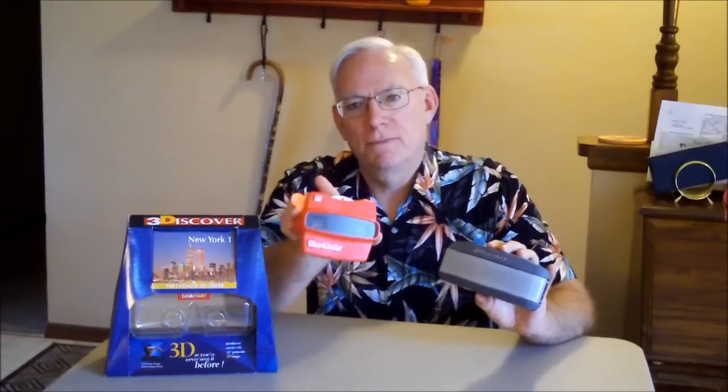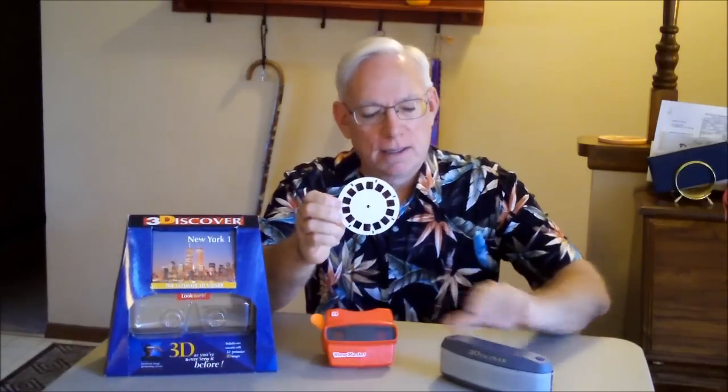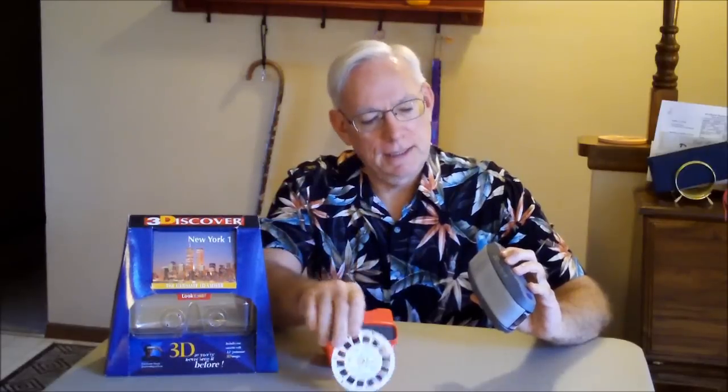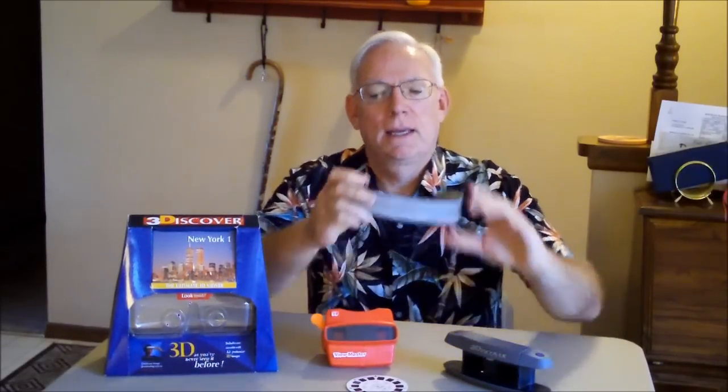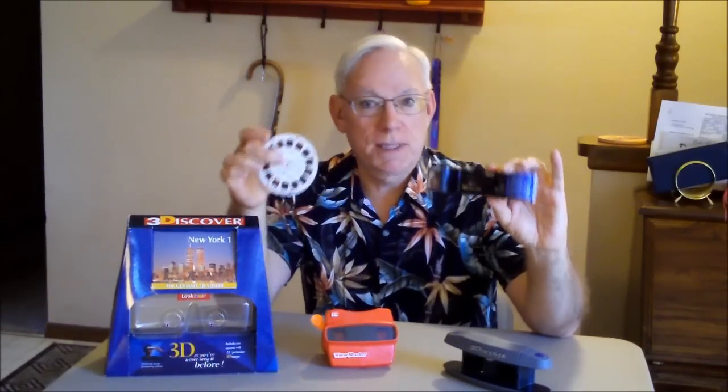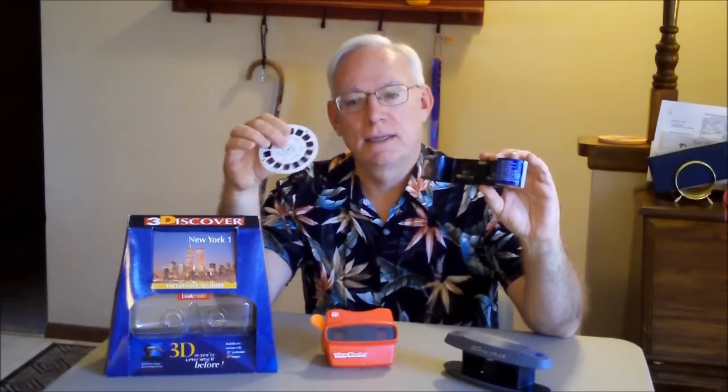It's a viewer much like the Viewmaster viewers you're probably familiar with. These have pictures on a reel like this, and it looks kind of like this. This viewer has pictures on a cassette, and the cassette looks like this. These have 7 pairs of stereo pictures. This 3Discover has 12 pairs of images, and you can see they're much bigger than the Viewmaster pairs.